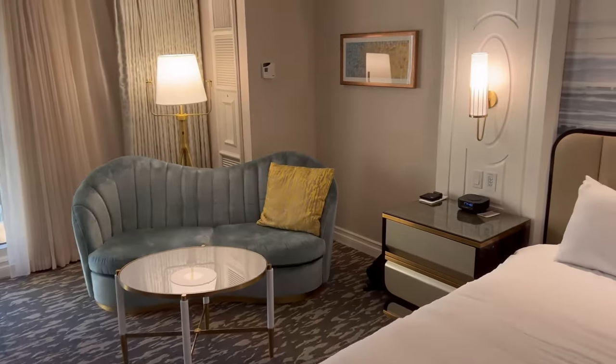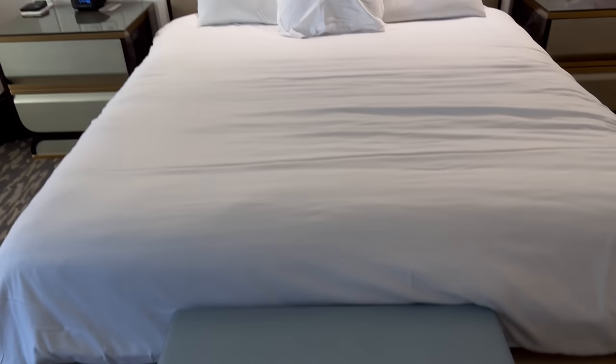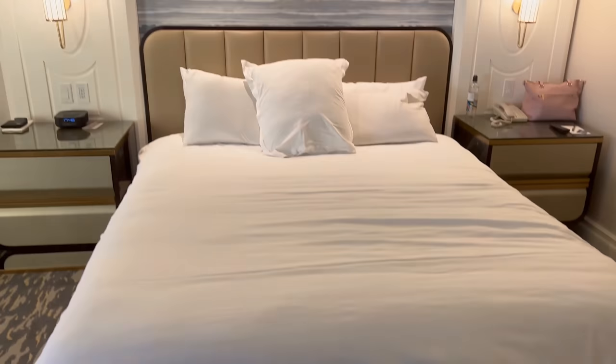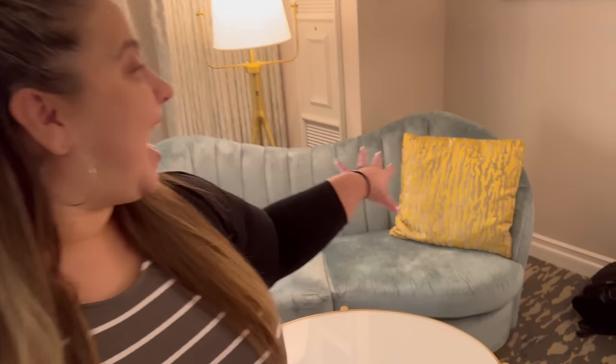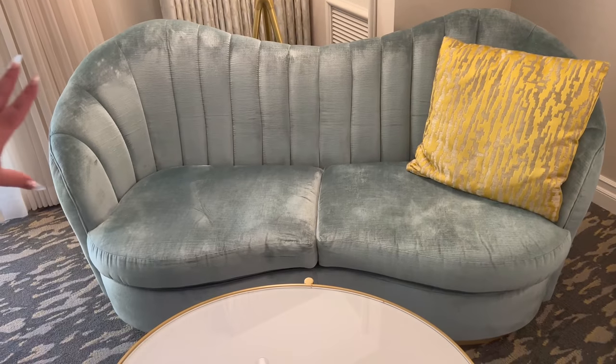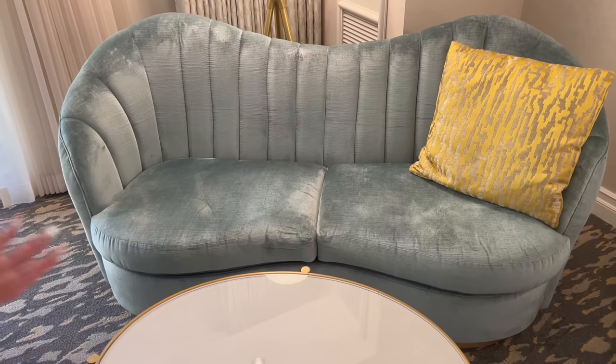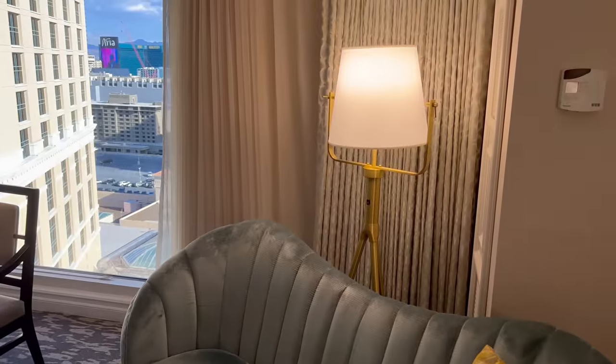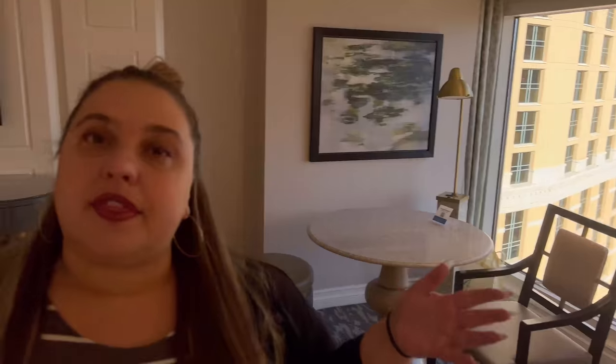Two sides, two nightstands — very cool. And I love this touch: a bench here, just to put on your shoes or take off your stockings. Over in this corner we have a nice pretty blue couch — it reminds me of the ocean — a table, and a little lamp. This is the updated furniture; it's very light and bright. The older furniture here at the Bellagio is more brown and black, so this blue and white is really clean and fresh. When you walk in, it smells really good too — definitely a bonus.